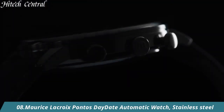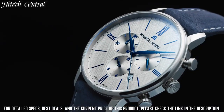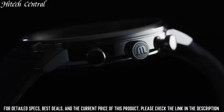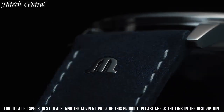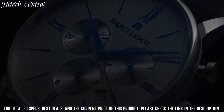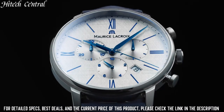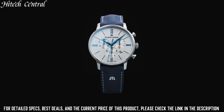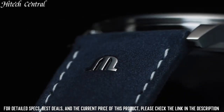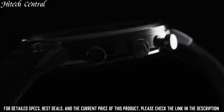Number 8: Maurice Lacroix Pontos Day-Date Automatic Watch. Dial type: analog. Luminescent hands and markers. Day of the week display centered on the 12 o'clock position. Date display at the 6 o'clock position. Maurice Lacroix caliber ML155 automatic movement with a 38-hour power reserve. Scratch-resistant sapphire crystal. Pull-push crown. Transparent sapphire case back. Round case shape. Case size 40mm, case thickness 12mm, band width 20mm. Fold over clasp with a safety release. Water resistant at 50m, 165ft.